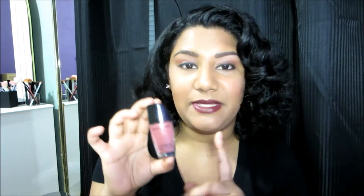The first shade is Casting Call — a neutral pink mauvey color. It's another great color that goes well with my warm skin tone, a little deeper than the nude shade with more of a pink undertone. These have a traditional brush that's really easy to work with.